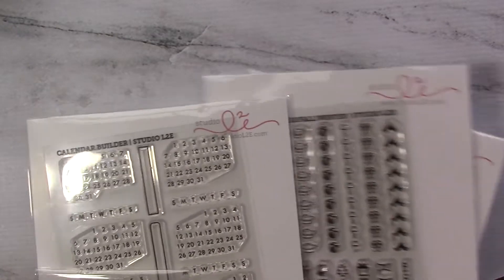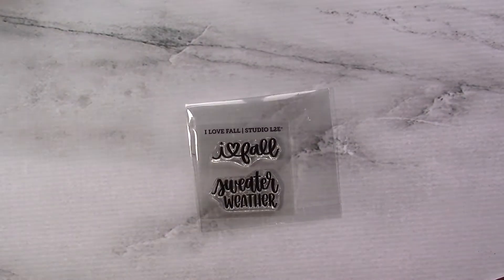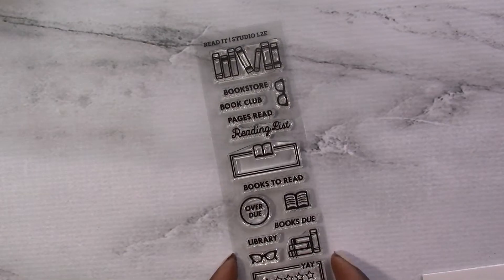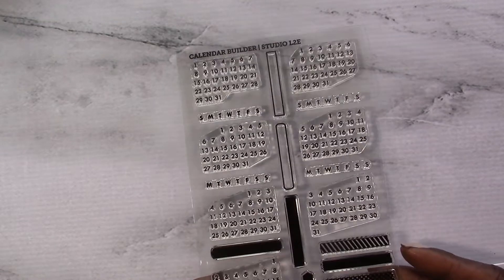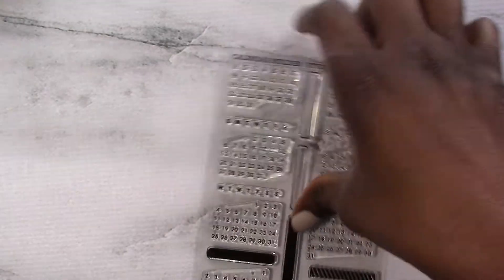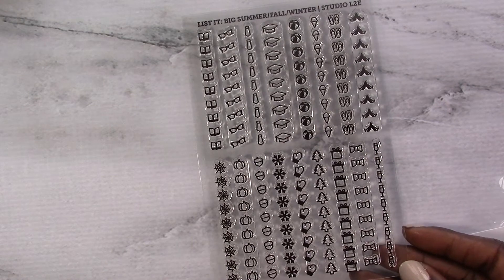Next up is Studio L2E. I purchased some stamps from her — I've always wanted stamps from her. So when she was part of the PBC sale, I had to take advantage of that and grab some stamps. From Studio L2E I received the Fall Sampler freebie. And I purchased three stamp sets: the Read It stamp set, which will be perfect with my Lights Planner Action insert; a Calendar Builder — I love how it's kind of however the month is, it allows for that, which I think is really smart; and last but not least, a seasonal List Maker stamp set, which I think is very, very cute.